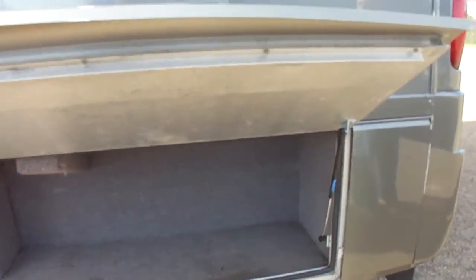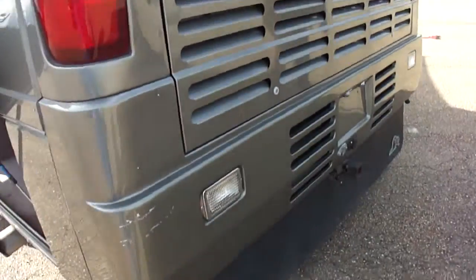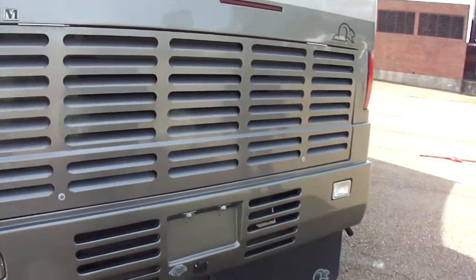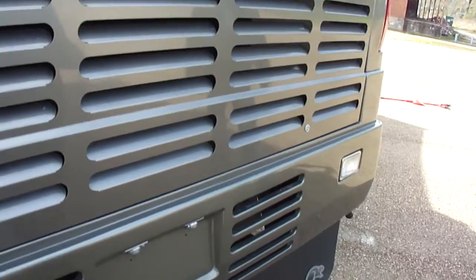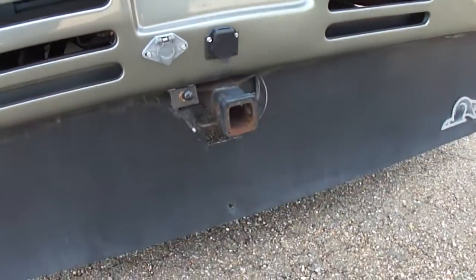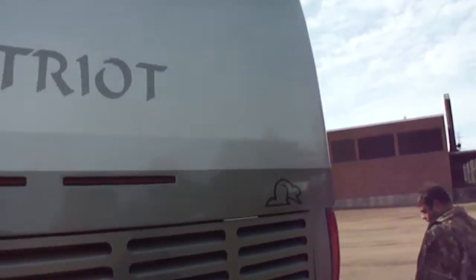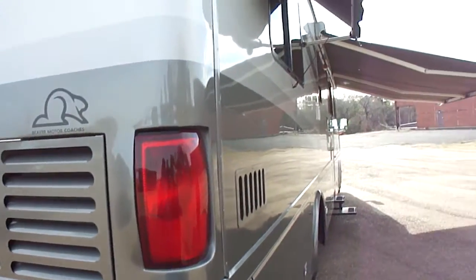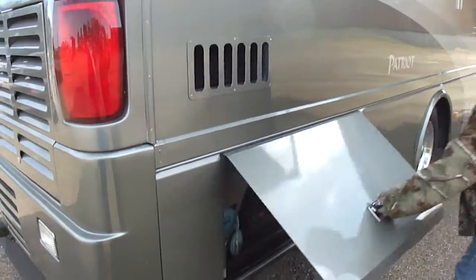Never been backed into anything, run into anything. Big oversize radiator. Heavy-duty hitch. Rock guard. Imagine that — a 10,000-pound hitch. Look what an awning on this thing — electrical awning. All the windows have awnings.